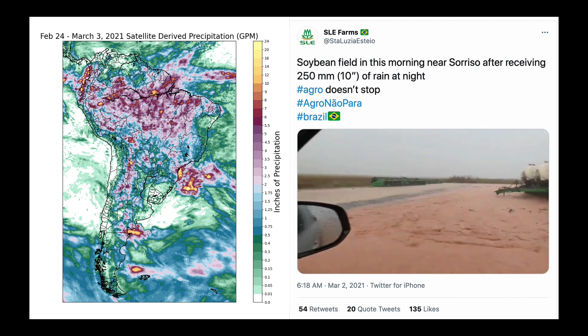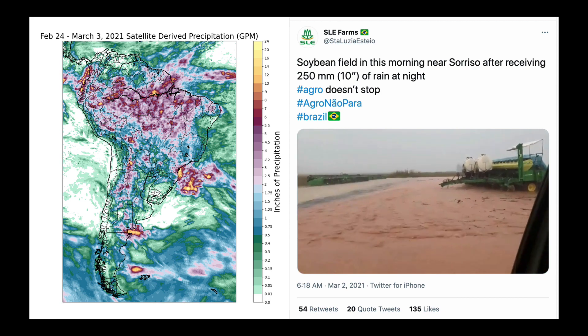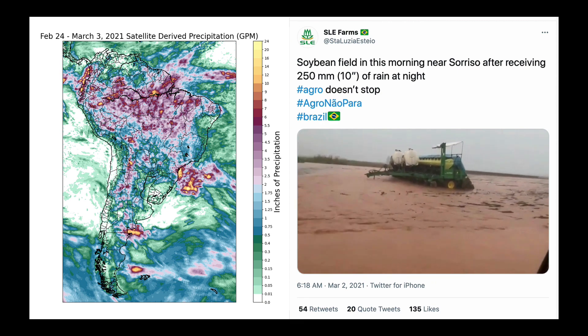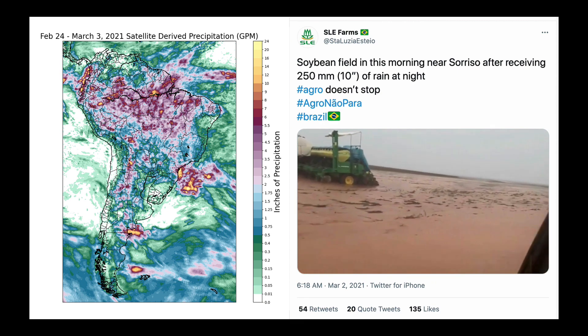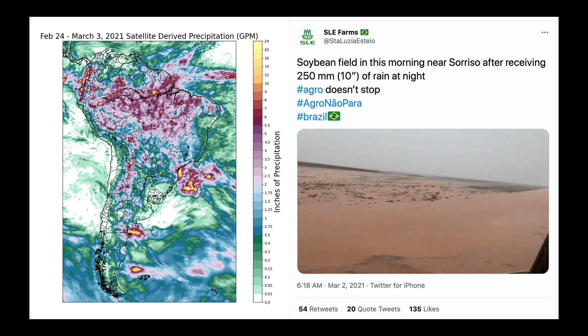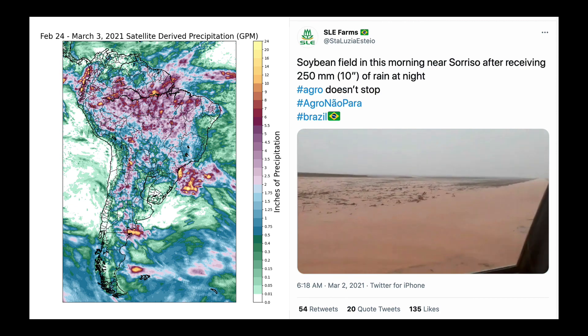The video was released on March the 2nd, and I tend to very much trust the content that comes from this particular follow on Twitter. We can just see that in this part of Mato Grosso, a lot of flooding rain. And of course, that planter there certainly stalled with all the moisture that's come here into this part.